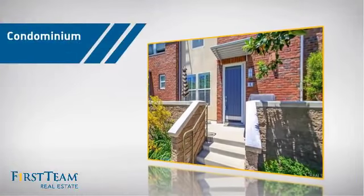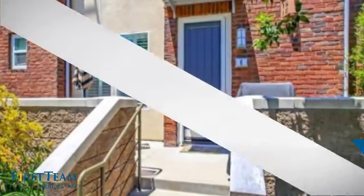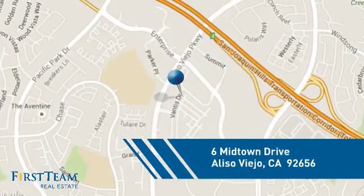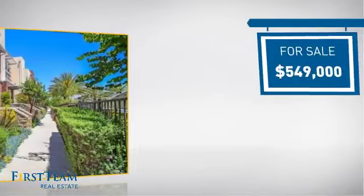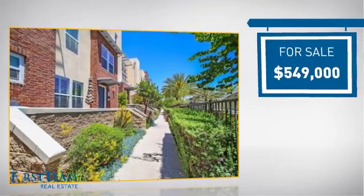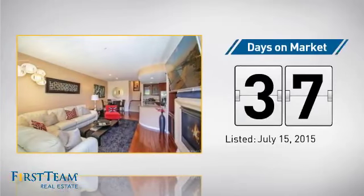This condominium is a great choice for those who want the privacy and easy maintenance of condo living, and it's located in this area. Currently listed at just under $550,000, it's been on the market since July.